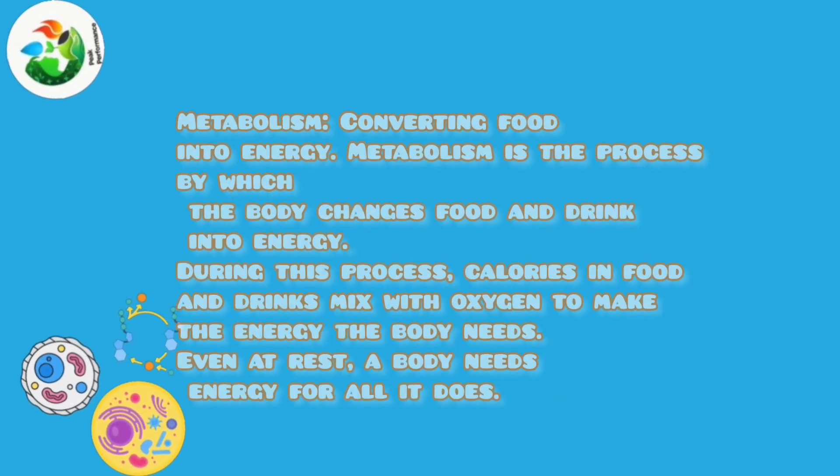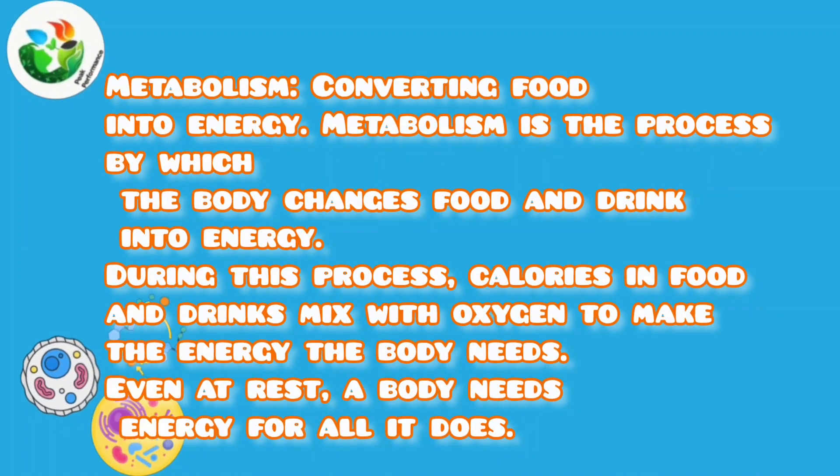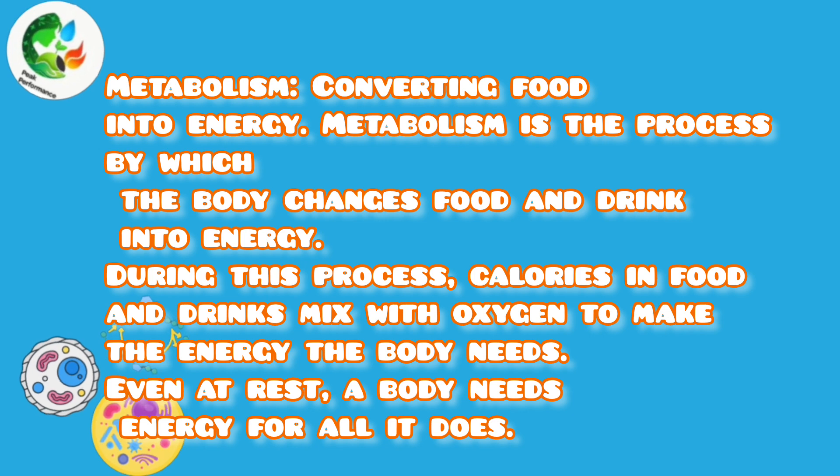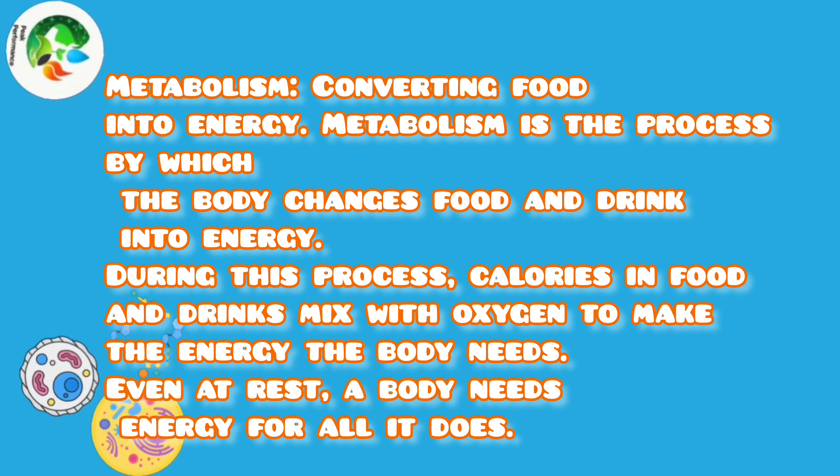How metabolism works — converting food into energy: metabolism is the process by which the body changes food and drink into energy. During this process, calories in food and drinks mix with oxygen to make the energy the body needs.